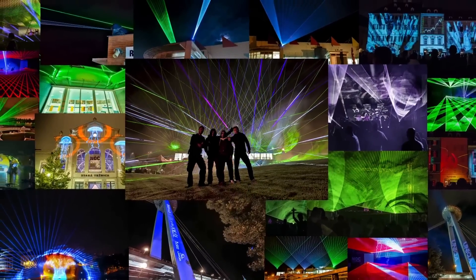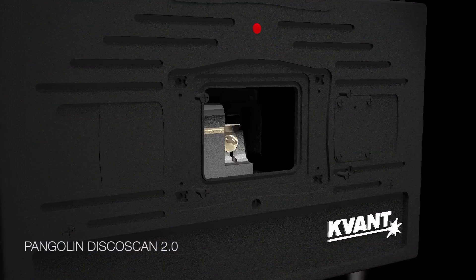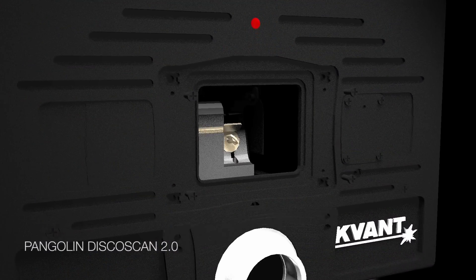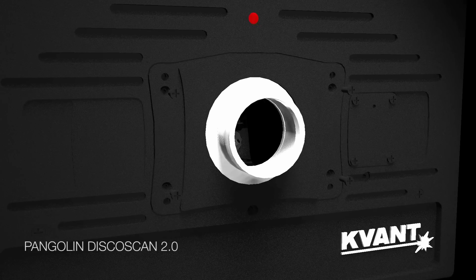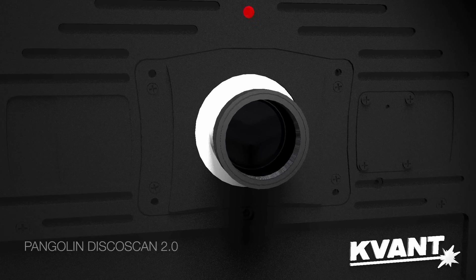The aperture swap system is directly compatible with Pangolin's DiscoScan 2.0 lens, when used together with Kevant's attachment bracket. It takes only a minute to install the lens, and the results are truly amazing.